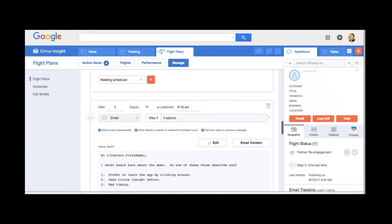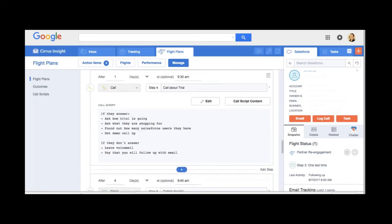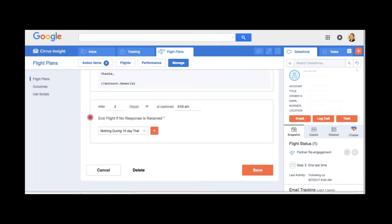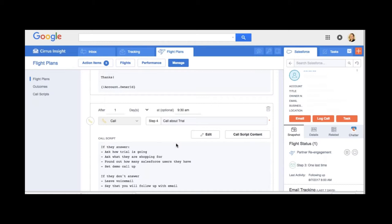Step two books the meeting on my calendar, sends them an invite, and logs it to Salesforce. After a couple more days there's another email — just checking back in on the trial — keeping it simple so we don't look like we're harassing anyone. Then a follow-up to that email. After the 14-day trial, if nothing happens, we automatically end the flight and choose the outcome 'nothing happened.' But at any time during the process, if I get someone on the phone and they want to proceed, that's a positive outcome; if they say they're not interested, I choose a negative outcome and the journey stops.